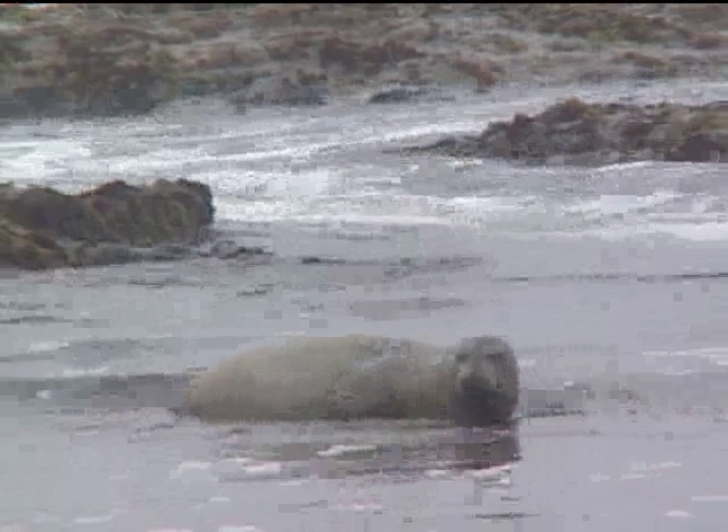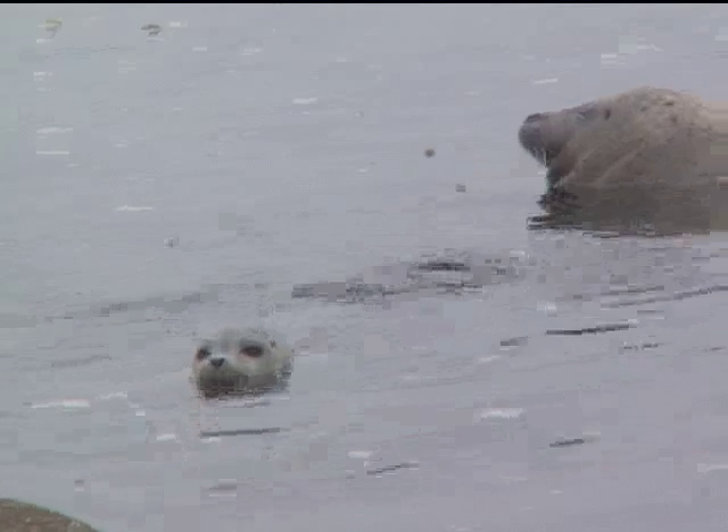Seabirds, we have marine mammals such as the harbor seal. This is a rookery reef for harbor seals. We have approximately 300 that live here in the reserve.